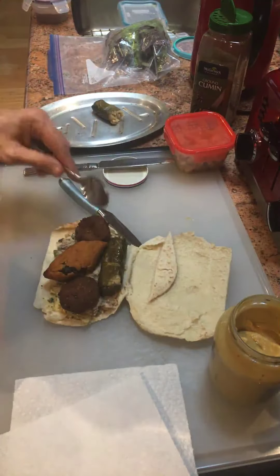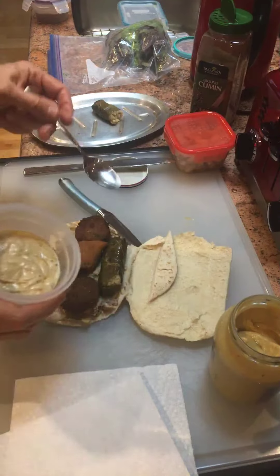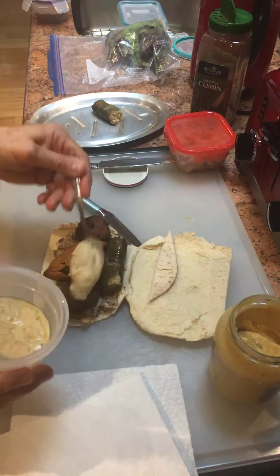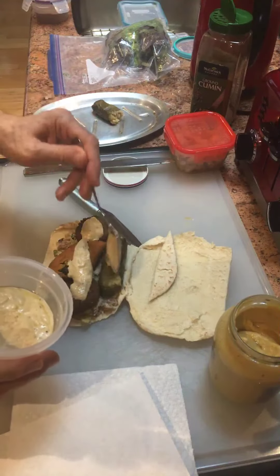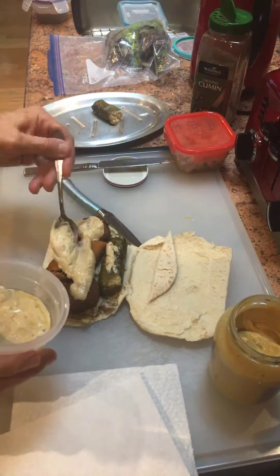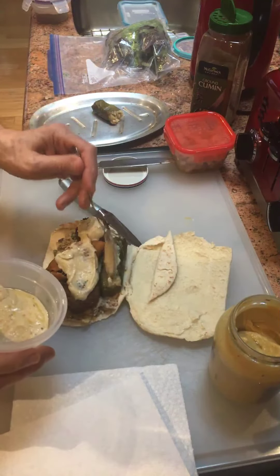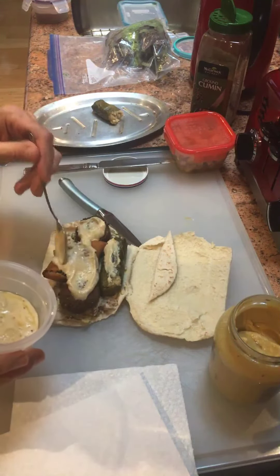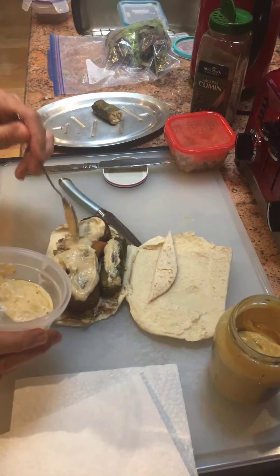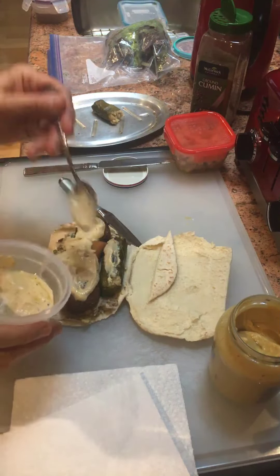There's room for one grape leaf, two falafel, and a kibbeh. There's the hummus and tahini that I made from a can the other day — it's the Lubano Verde brand from Lebanon. All you have to do is add olive oil, juice, and garlic.